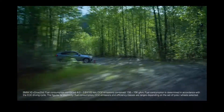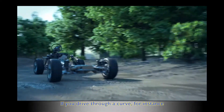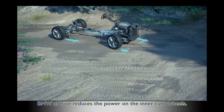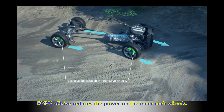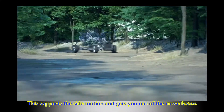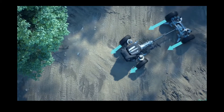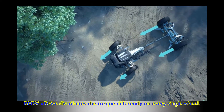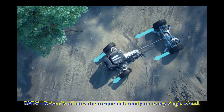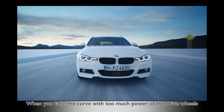Safety is just one side of the equation — the other is more driving pleasure. If you drive through a curve, for instance, BMW xDrive reduces the power on the inner curve wheels. This supports the side motion and gets you out of the curve faster, distributing torque differently on every single wheel.